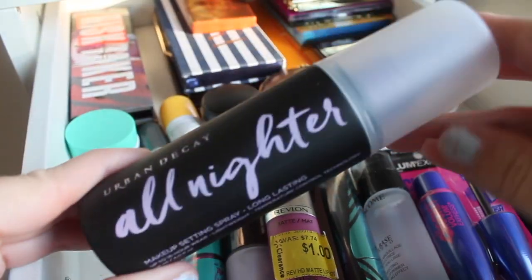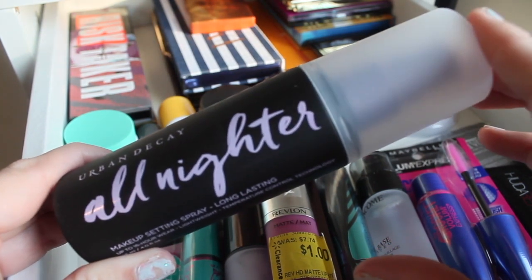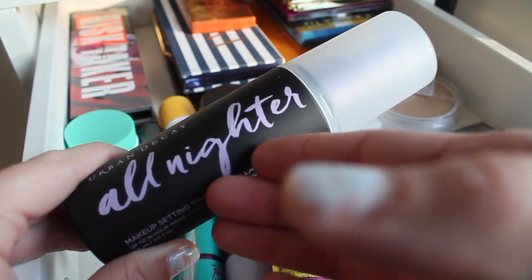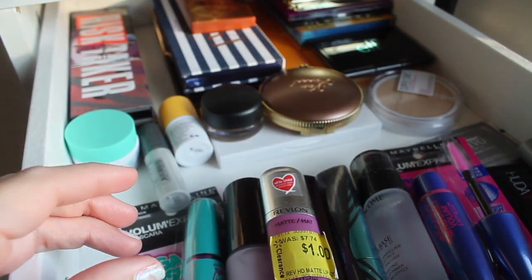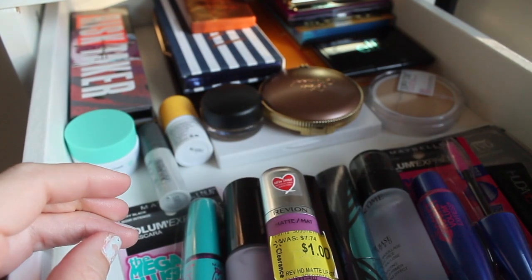With hiking in mind, I'm also going to pull my All-Nighter setting spray. I've had this out of my collection for so long and I've missed it. This used to be the only setting spray I used. I didn't realize I was getting spoiled until I tried something different, so I can't wait to have this back in my routine.